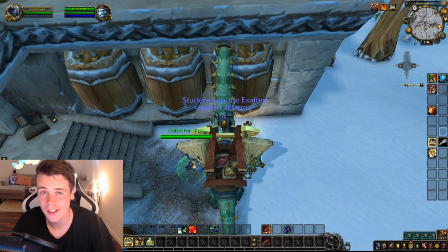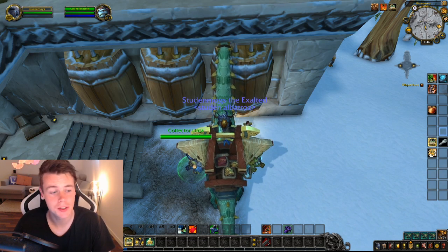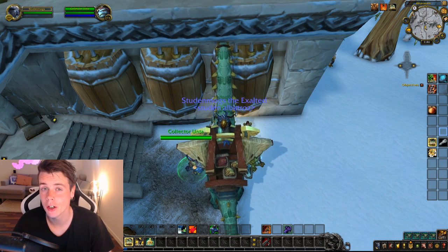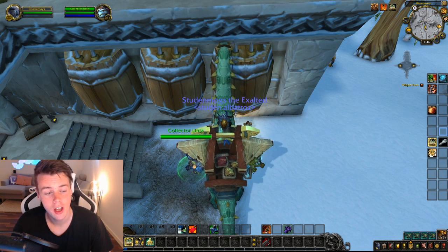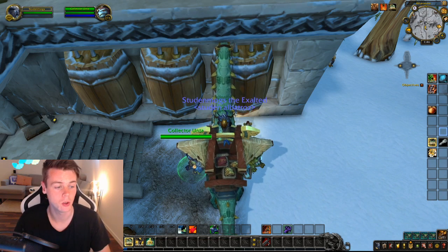What up boys and welcome back to another video. So as always, every single Monday we take a look at my transmog toon on my main realm, Archit Dawn, and we see how much gold we've made and how many auctions we've sold.